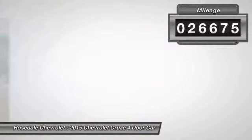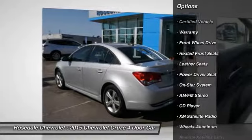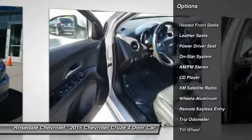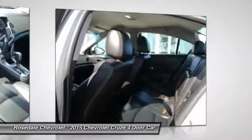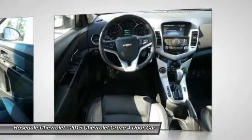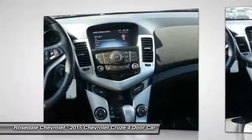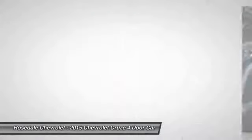Here are some of this vehicle's great options: XM satellite radio, traction control, anti-lock braking system, front air conditioning, power steering, cruise control, aluminum wheels, AM-FM stereo radio, rear defrost, and front wheel drive.